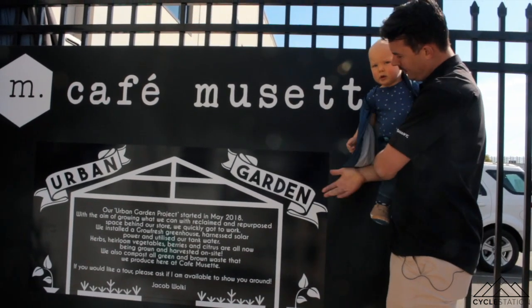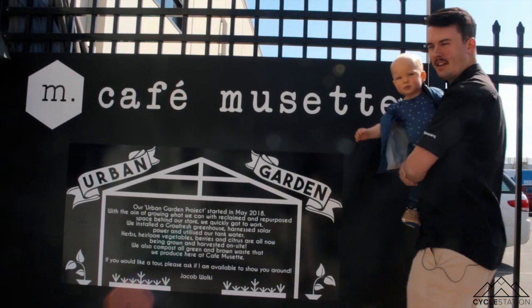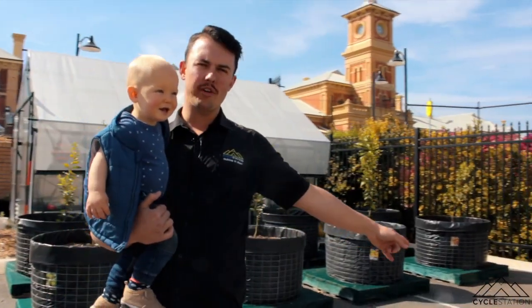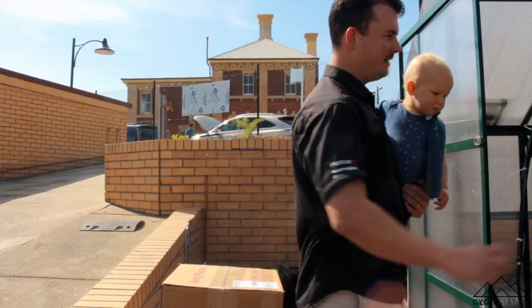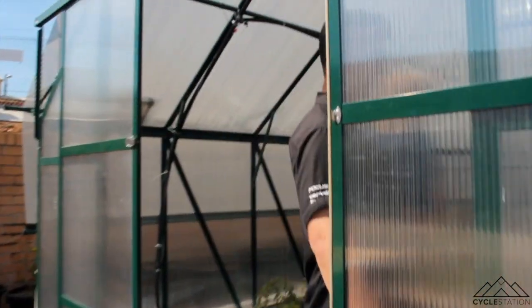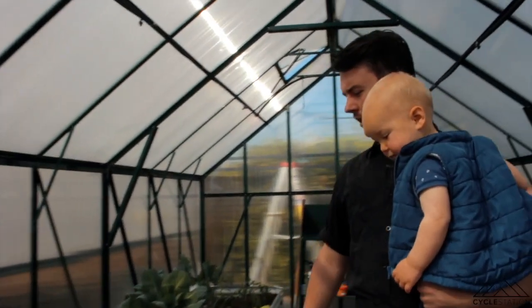Let me take you to the urban garden. Here's our urban orchard — mandarin, orange, lemon, and lime. And here's our greenhouse where we're growing a bit of our own fruit and veg, mainly vegetables in the greenhouse for the cafe.